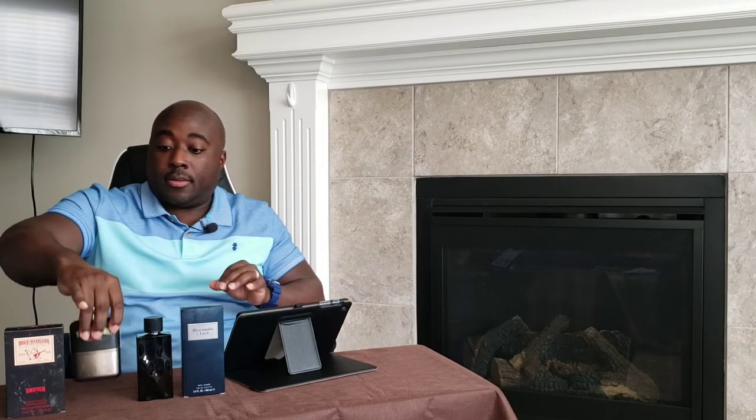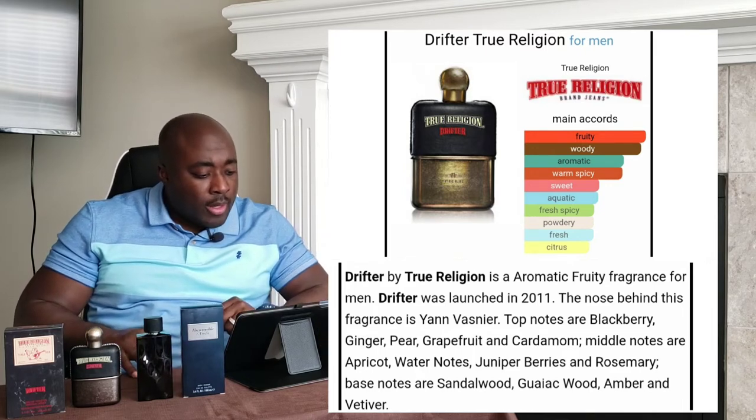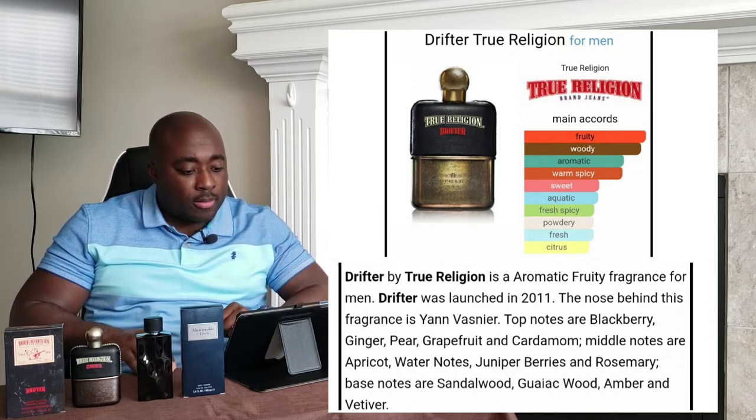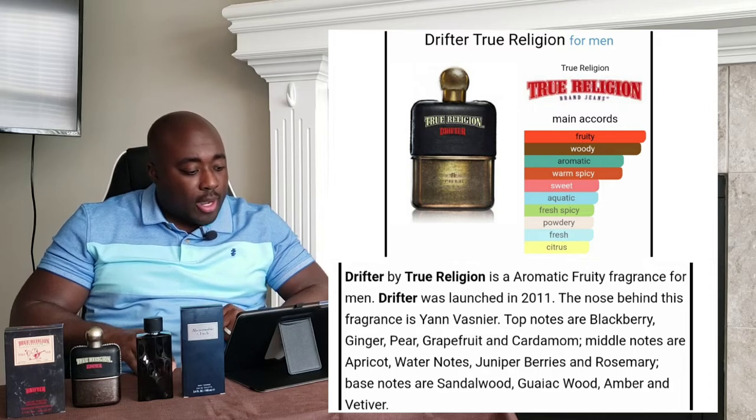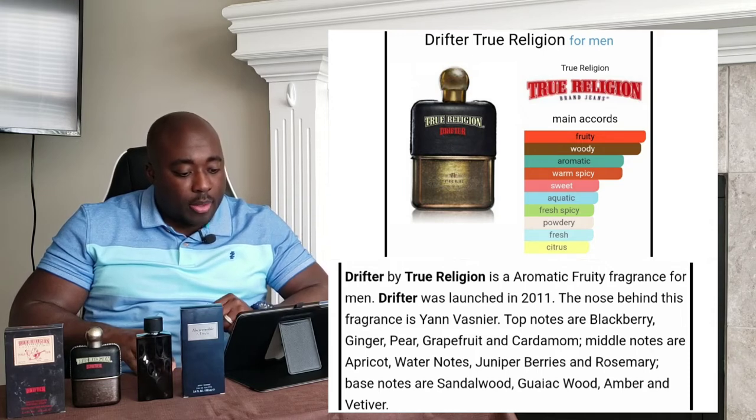Strong atomizer on this one. This one came out in 2011. It's an aromatic fruity fragrance. Top notes are blackberry, ginger, pear, grapefruit, and cardamom. Mid notes are apricot, watery notes, juniper berries, and rosemary. Base notes are sandalwood, gaiac wood, amber, and vetiver.